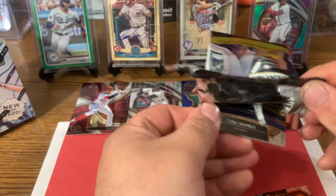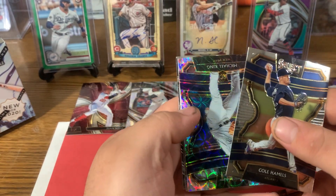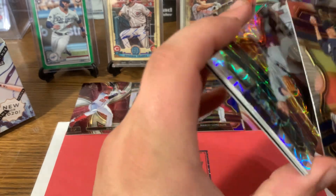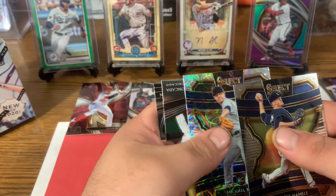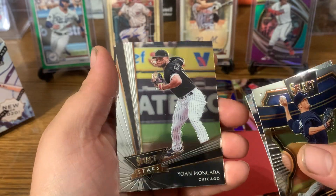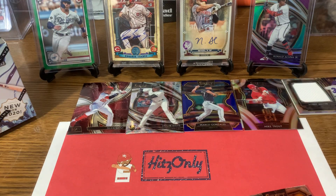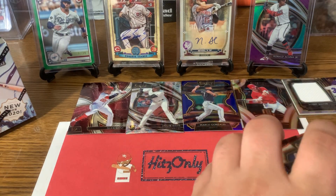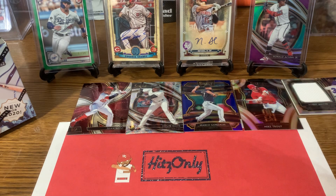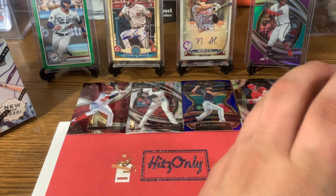This pack we have Cole Hamels and we have a Michael King rookie card scope. And we have an insert — Select Stars, Yan Gomes, and there's Alex Bregman. Not a bad first blaster — Donnie Walton relic, Mike Trout silver, Juan Soto phenomenons.